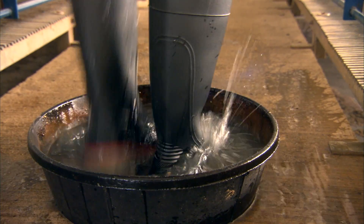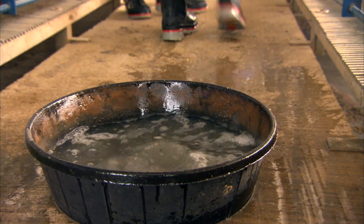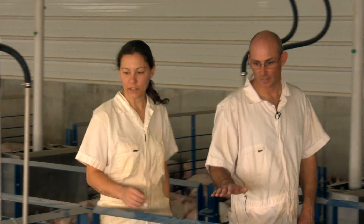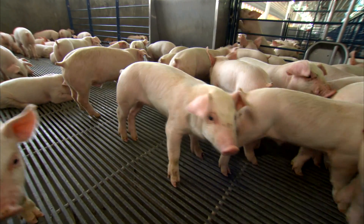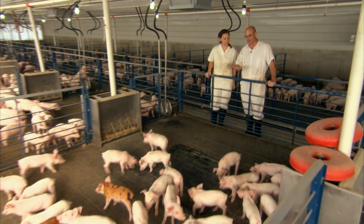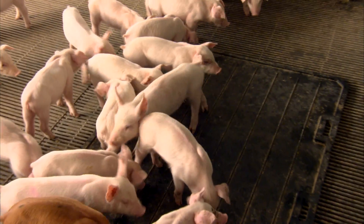We wear clean coveralls and boots to make sure we don't spread disease from farm to farm. In this pen, these are some of the smaller pigs that were placed into this room — they were weaned last Friday. So they've been in here five days, and there are quite a few of these pigs that have not found the feed yet, even though they've got a lot of feed available to them.